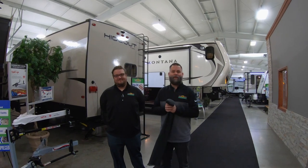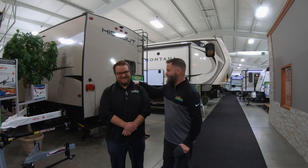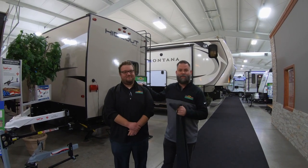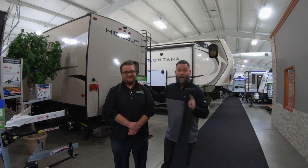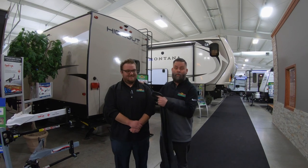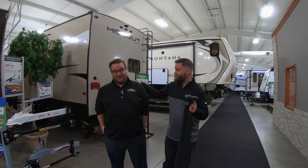Hey guys, what's going on? Welcome to a very special edition of Feature Friday. I've got my victim — I mean my buddy Jordan here — and we are going to do a Feature Friday Bird Box Challenge. If you don't know what that is, you haven't seen the movie. It's gonna be great.